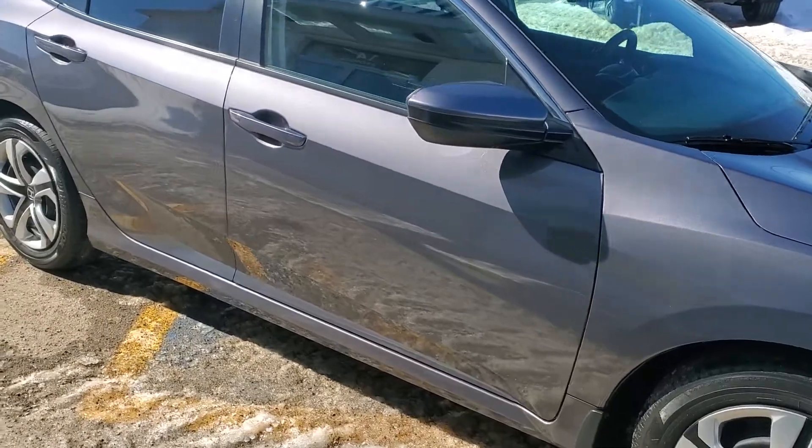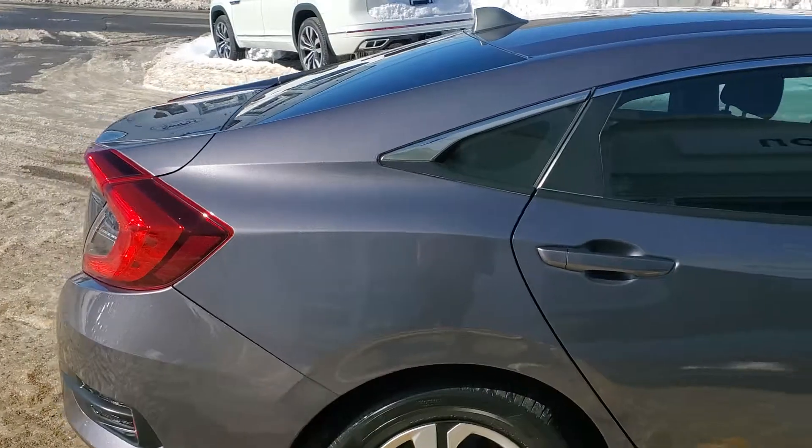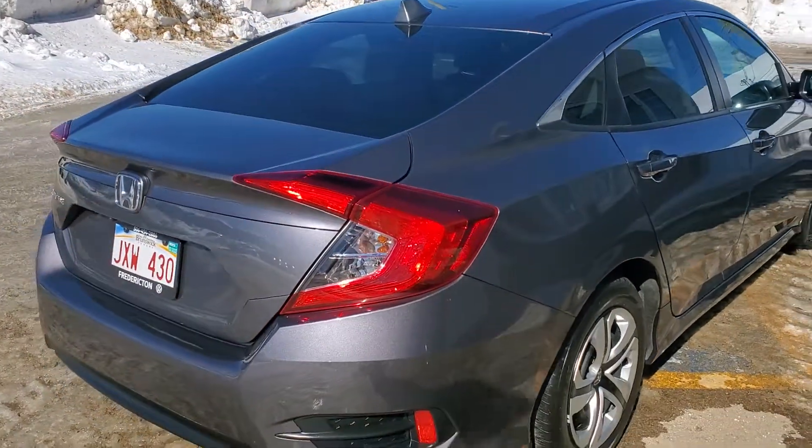Safety inspected, services all up-to-date, professionally detailed. This thing is ready to rock and roll. Has rear tinted windows already — that'll save you about three, four hundred bucks here in the province.